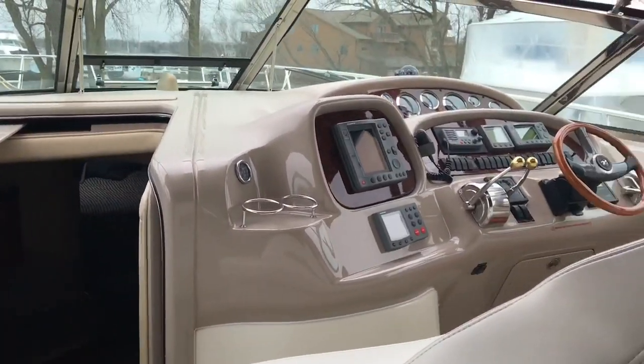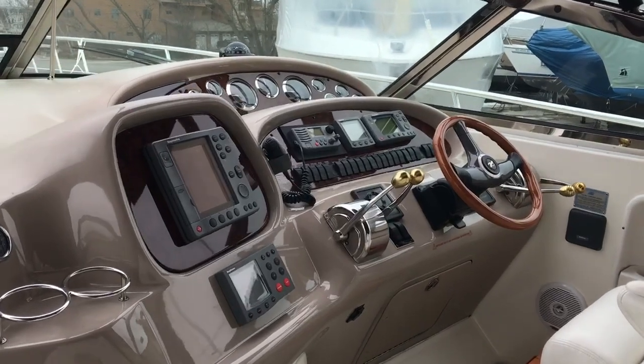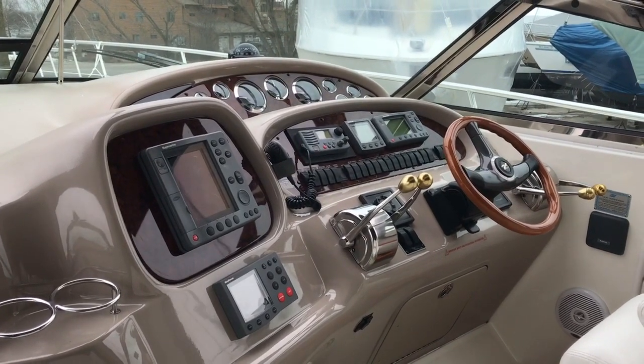Moving forward, you have a single helm chair with a double seat next to it, and a Raymarine electronics package including radar, GPS, autopilot, and tri-data.